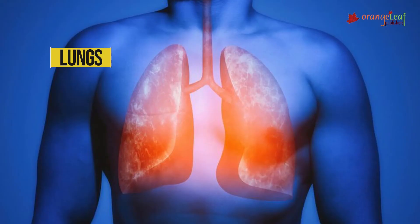Lungs. There are two lungs in our bodies. They are inside our chest and they help us to breathe.